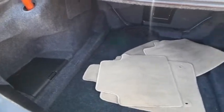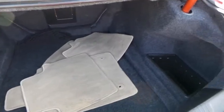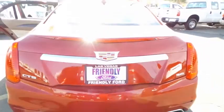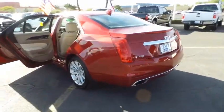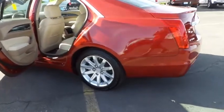This vehicle has less than 35,000 miles. Here are some of this vehicle's great options: Bluetooth, universal garage door opener, heated steering wheel, rear window defroster, leather seats, dual-zone climate control, rear view camera, and power tilting steering wheel.